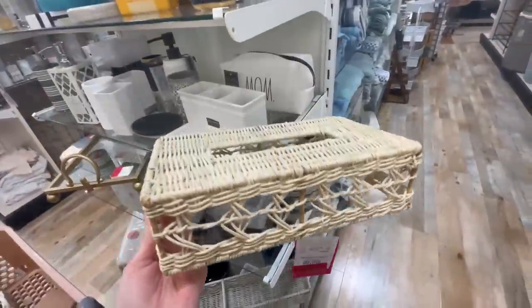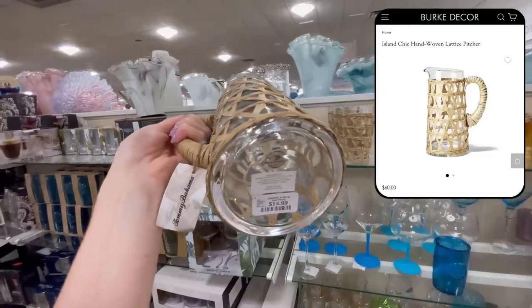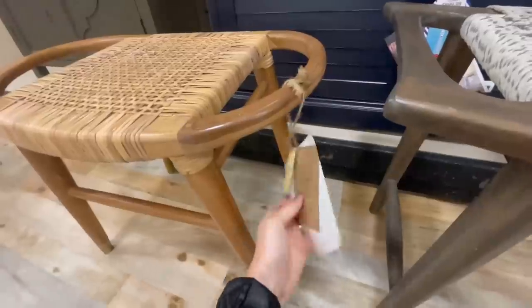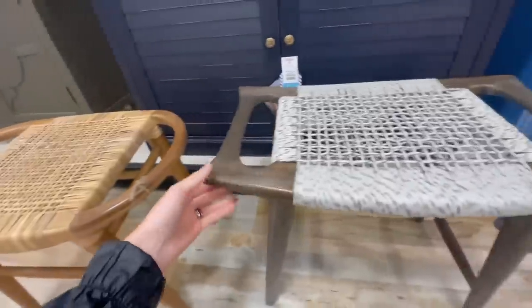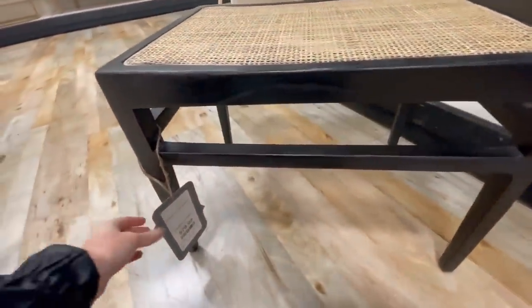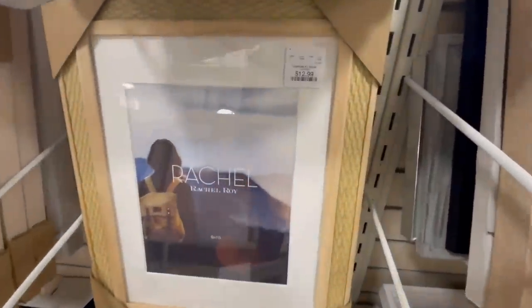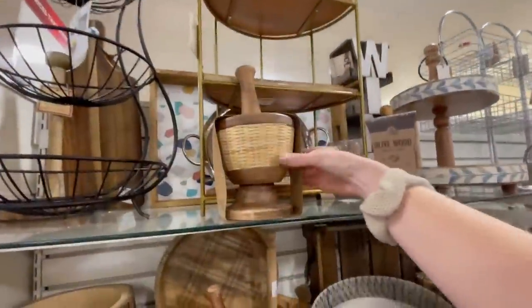I'm seeing a lot of rattan and woven accents in designer spaces right now, which is perfect for summer. One picture was only $15 and looked really similar to an island-chic picture at Berk Decor for $60. Woven stools are a great way to incorporate that texture — you can pop them in an empty corner with a plant on top or use them in a bathroom corner for a cozy feel. Even if your style isn't coastal or boho, woven textures help a space feel more earthy and dynamic.